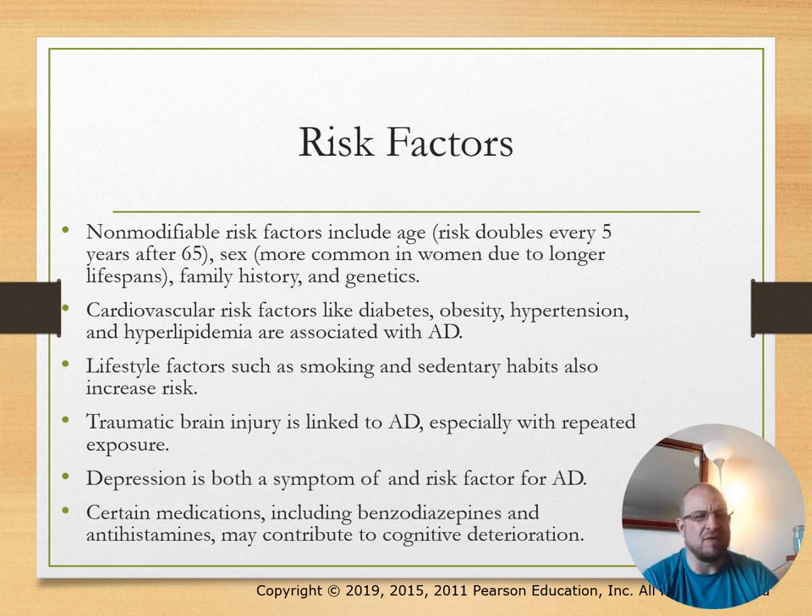Non-modifiable risk factors include age, sex—it happens more in women—family history, and genetics. Cardiovascular risk factors like diabetes, obesity, and hypertension could be associated with Alzheimer's disease. Lifestyle factors like smoking and traumatic brain injuries could be linked. Depression is both a symptom of and a risk factor for Alzheimer's disease. Certain medications like benzodiazepines or antihistamines could cause cognitive deterioration.